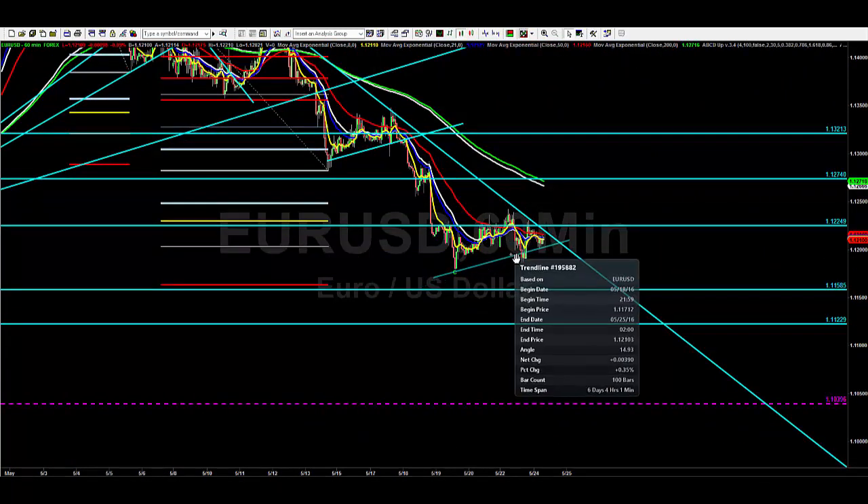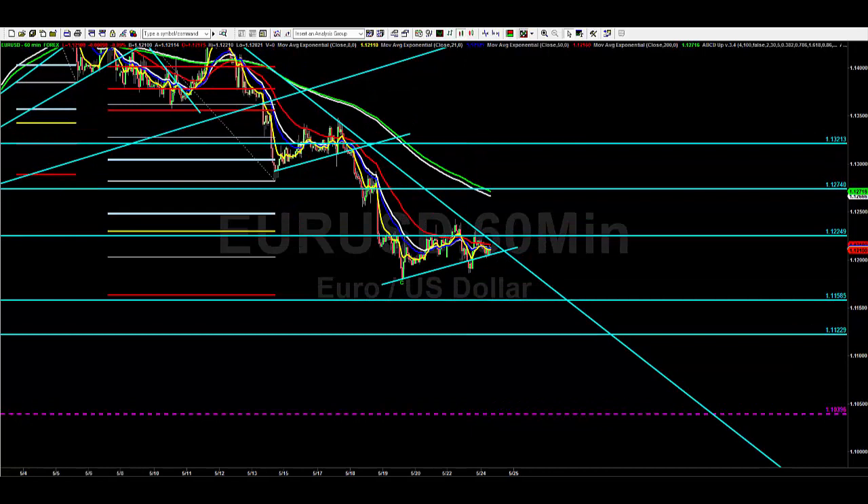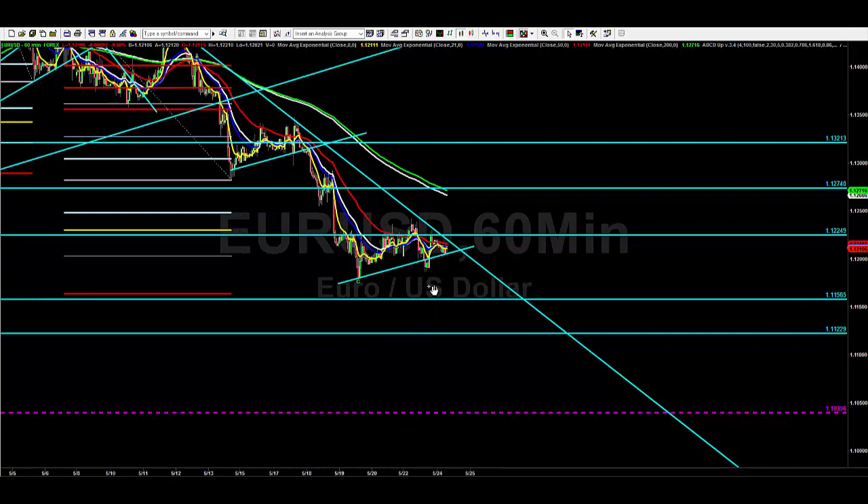That past angle we drew yesterday in Eurodollar did break, but I think it was probably just a false break and now we potentially are just still holding. It does look like it wants to get just another indecision bar, but we have failed to close back above 1.1220, which I see as a really good level of resistance. I do think this has another push down — 1.1160 is still my target.